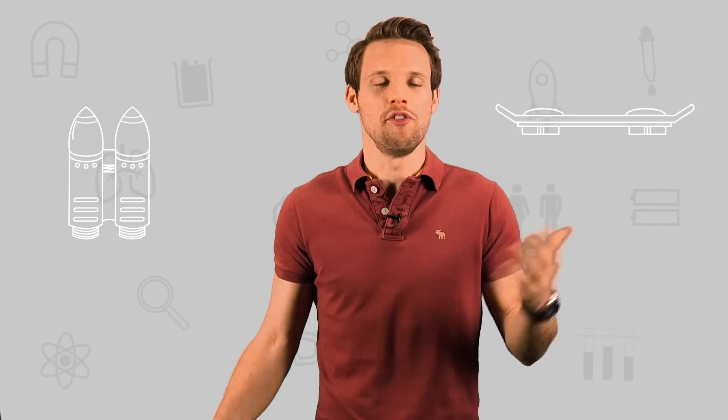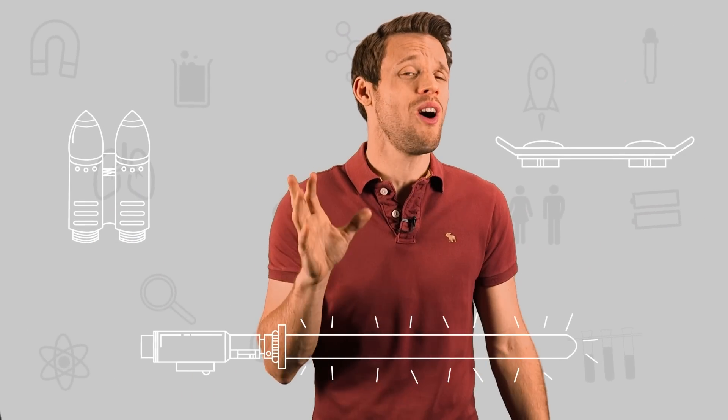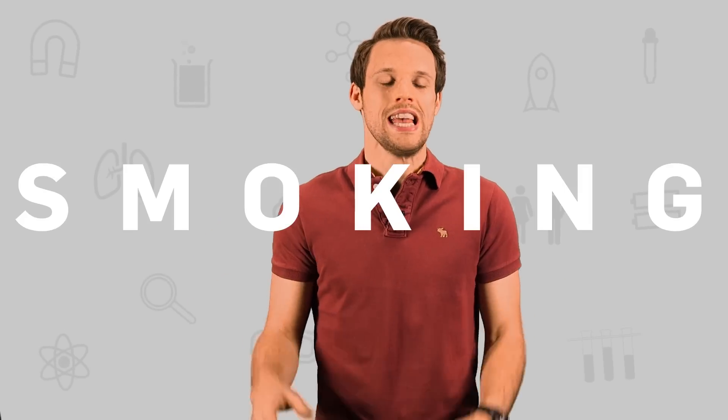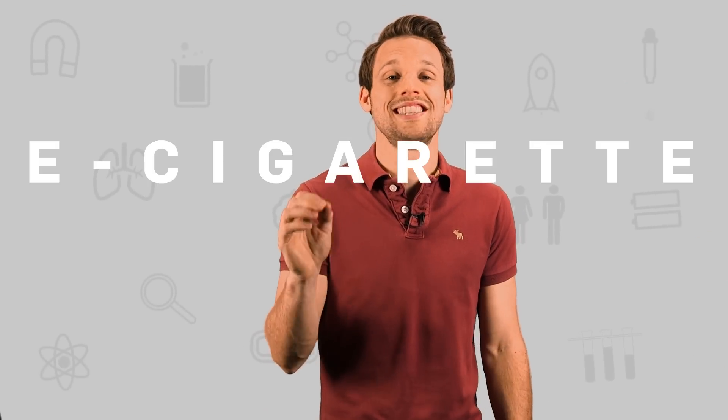We might not have jetpacks, hoverboards, or lightsabers, but we sure are living in the future when it comes to one thing: smoking. These days you just can't seem to move without bumping into someone puffing away on something that looks pretty much like a sonic screwdriver — an e-cigarette.